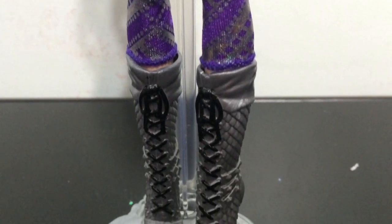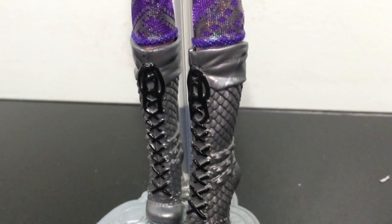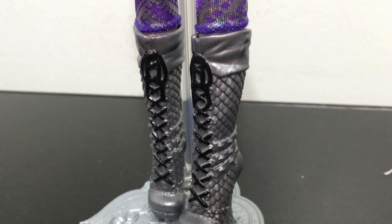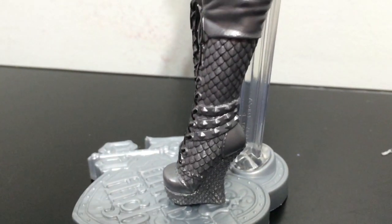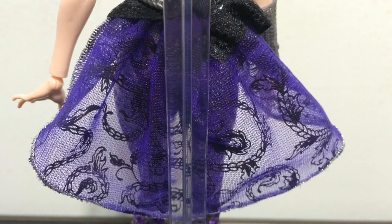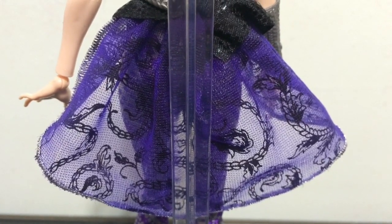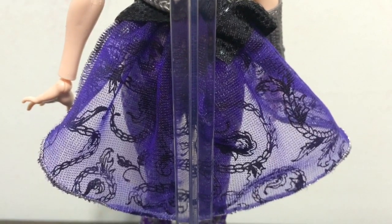Her top is this shiny black material that goes into some silver and purple leggings. And then she also has these tall boots that look like they have a dragon scale pattern on them with black laces up the front. She also has this longer piece coming out of the back of her shirt, towards the bottom, that is braids of hair in purple with black print.